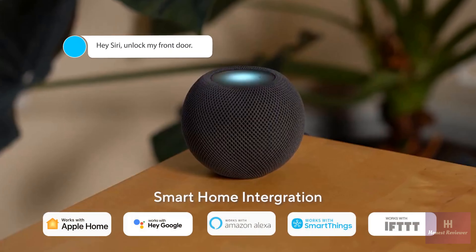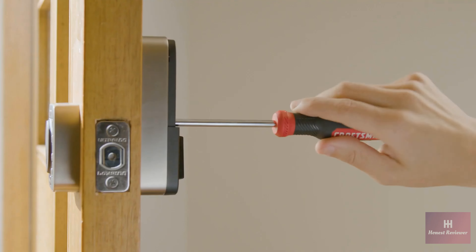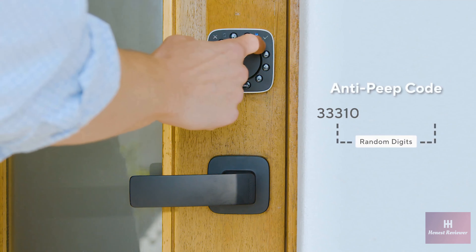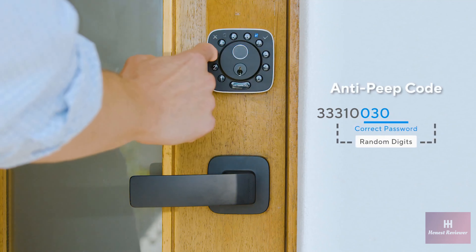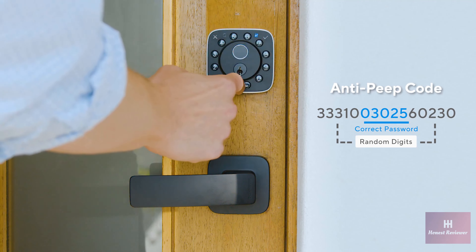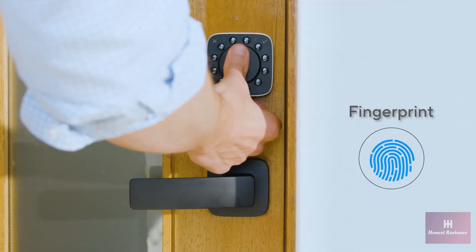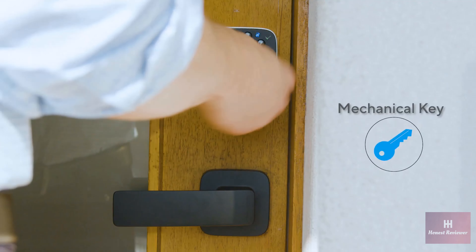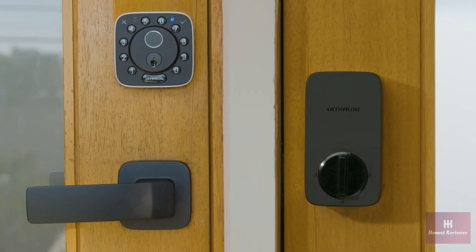Bolt Fingerprint works well with all popular smart home platforms. Ultralock Bolt Fingerprint is easy to install. The Anti-Peep feature allows you to keep your door codes safe by hiding them in a string of numbers. Unlock via finger, app, code, or backup key — Ultralock Bolt Fingerprint gives you choices.